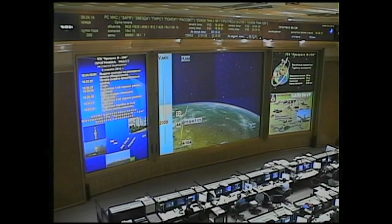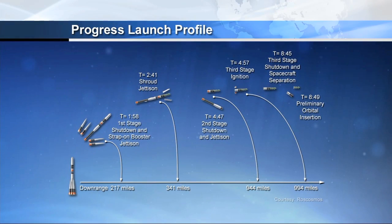Standing by for the shroud jettison. First and second stage thrusters are reported operating normally. All good indications so far as the Progress heads uphill. Confirmation of launch shroud jettison, occurring with the Soyuz booster and the Progress at 52 miles in altitude, 102 miles downrange, traveling 4,500 miles an hour.